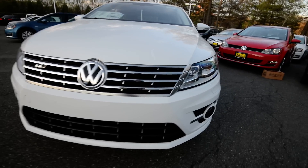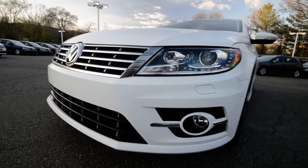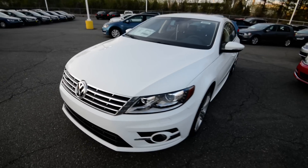You've got the bi-xenon headlamps with the LED daytime running lights, the circular fog lights, and the nice alloy treatment on the upper grille.